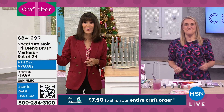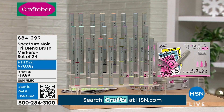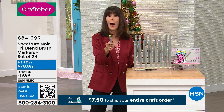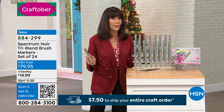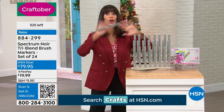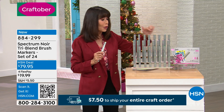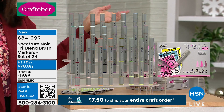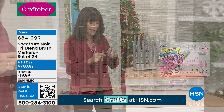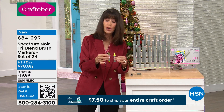Definitely write that number down. We cannot wait any longer — we've been talking about these since the beginning of the hour and so many people have jumped on them. These are brand new. Best-selling alcohol pens globally — not just here at HSN, but literally globally. When you look at this, you see you're getting 24 markers. But these markers — each one of them has three different shades. I'm going to pull this apart so you can actually see: there are three different shades — a light, medium, and dark in each one.